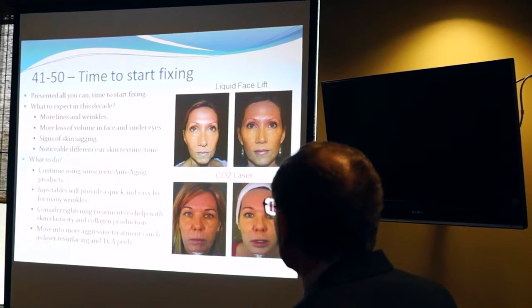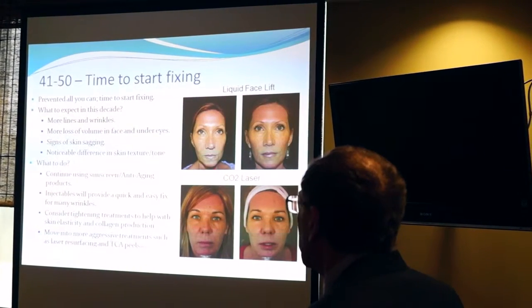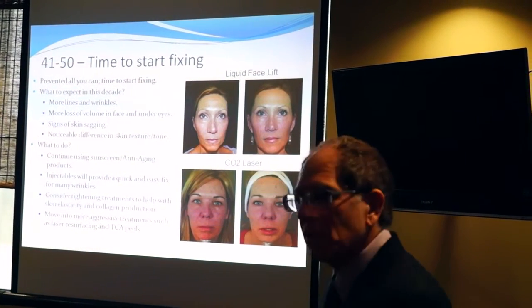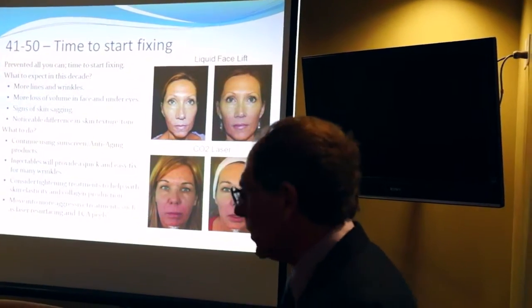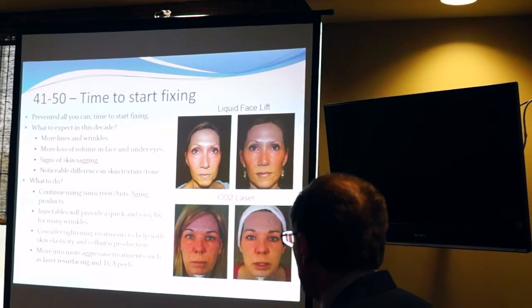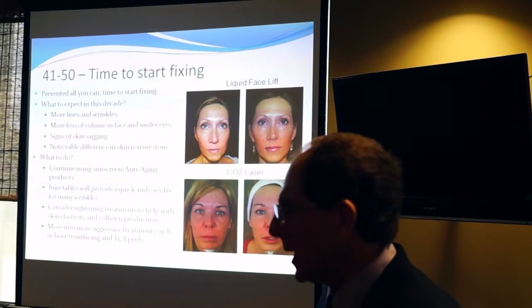This person had a liquid facelift — she's 49. We did a couple of light peels and some filler, and really reshaped her entire face. It's dramatic. She went from looking kind of tired to looking bright. This person in her early 50s had laser treatment for a lot of wrinkles and discoloration, and it just brightens her skin up quite nicely.